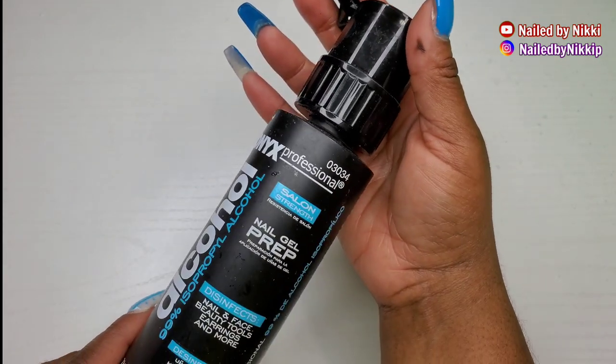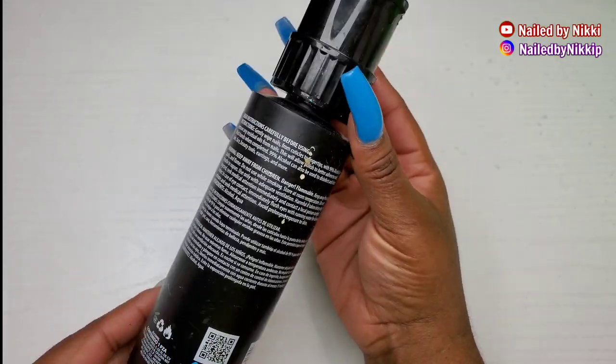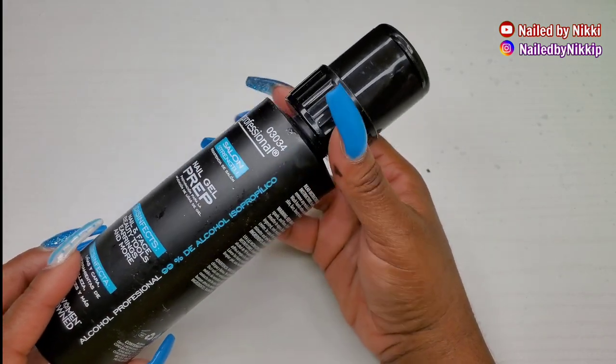I got this 99% alcohol to prep my nails, and I also got it around the time when I was doing poly gel and I thought that I needed a really strong alcohol as slip solution.